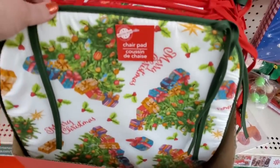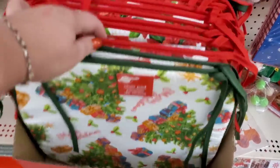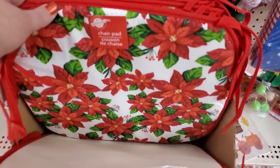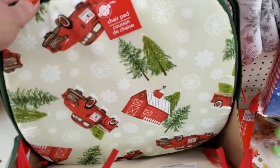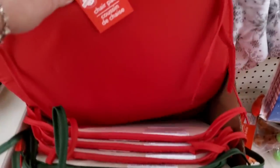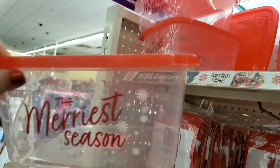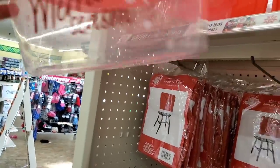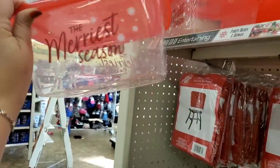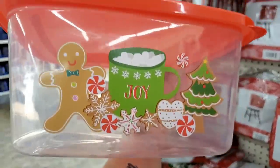They have Christmas chair cushions — this one is like a vintage one that says 'Merry Christmas,' then the classic poinsettias, the truck ones, and solid red ones. Also seeing these leftover gift containers — you can bring snacks and baked goods in them. This one says 'The Merriest Season' on both sides. And one is just stupendous — it's a gingerbread man with the word 'Joy' on the cup.